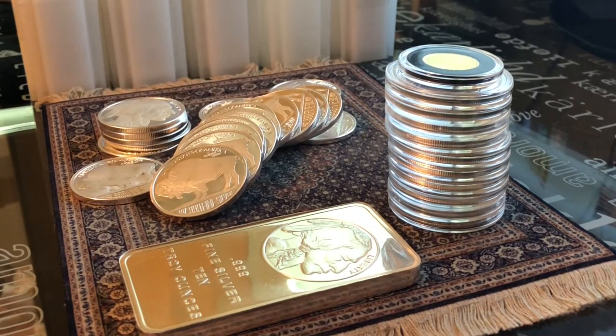Right now we are at $33.96 Canadian per ounce of silver — it just went to $33.98 — and $25.43 USD. Gold is $1,996 USD and $2,666.83 Canadian dollars. Every time I do one of these videos, silver and gold are going crazy.